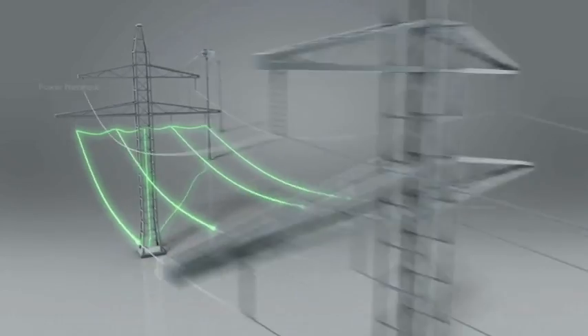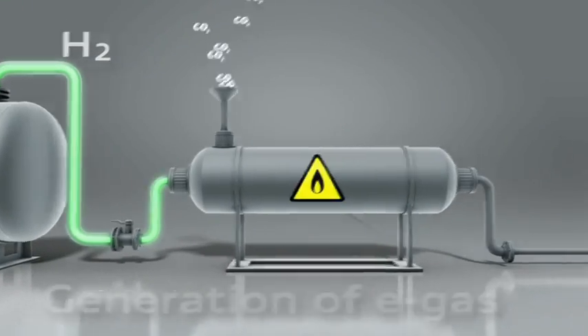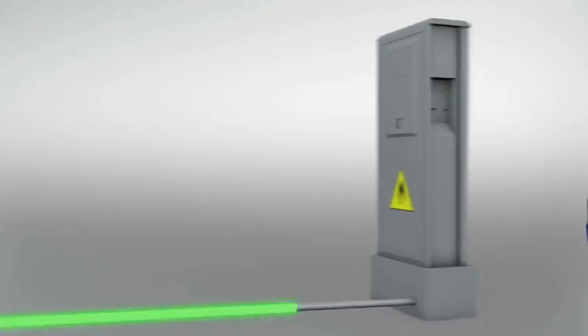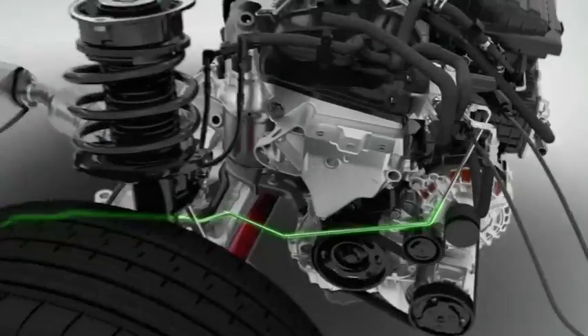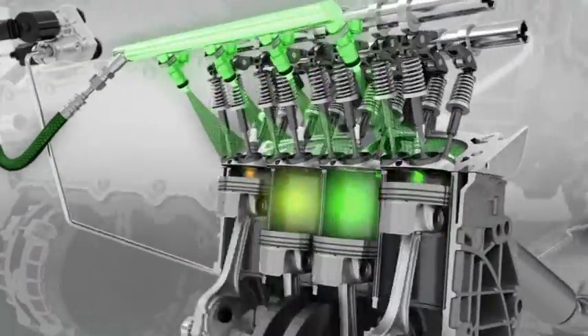Audi is presenting a solution with its power-to-gas concept and is embracing climate-friendly motoring with a combination of CO2 and wind power. Tom Christensen explains this unique concept.